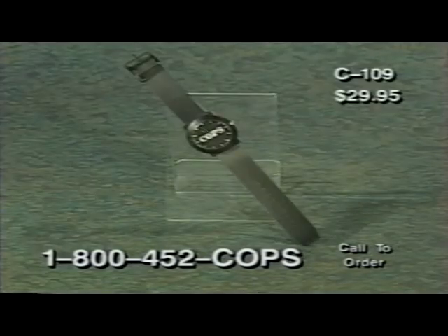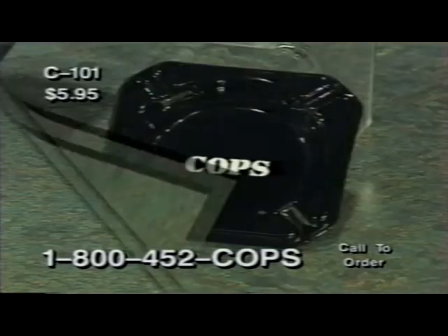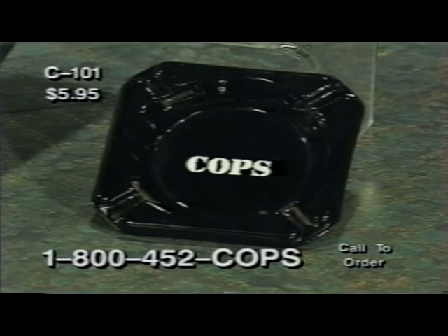Our COPS watch, item C109, is the best way to do time without getting locked up. At only $29.95, you get style and substance. It's shock and water resistant, and includes a sweep second hand and a long-life silver oxide battery. Rest your butt in this COPS ashtray — made of stylish black glass, item C101 is only $5.95.